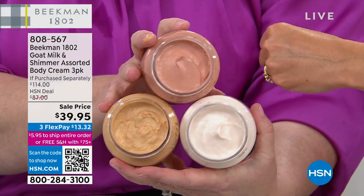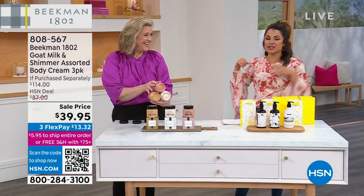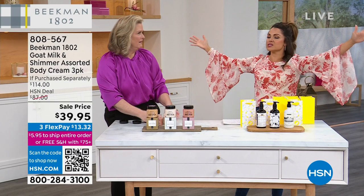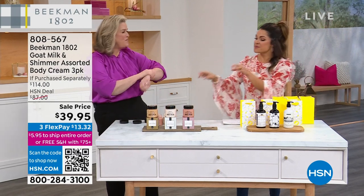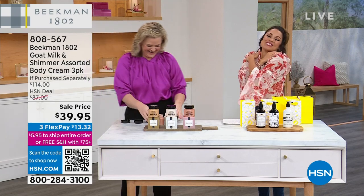All the benefits of goat milk with that beautiful shimmer. The wedding I went to yesterday was in a butterfly garden outside — it was incredible. I might get married again for that. A butterfly garden. This would have been so beautiful.